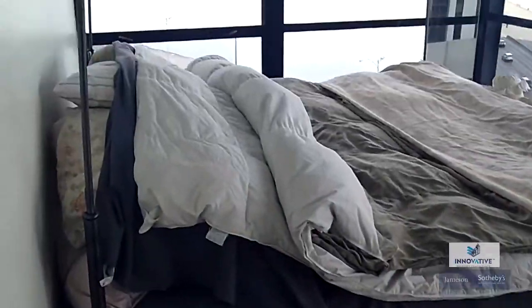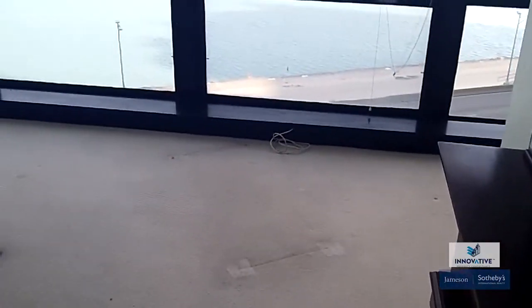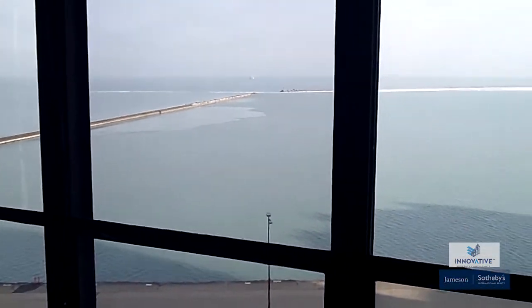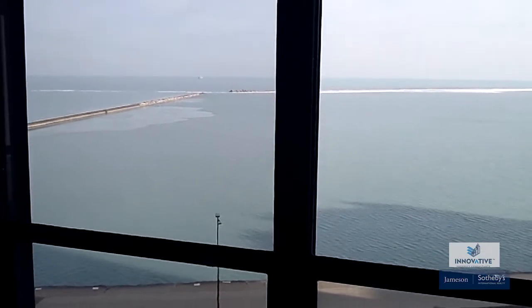I'm just going to back up so you can fully see how big this master bedroom is. There's a master bathroom attached to it as well. This is for sale, and I know somebody is going to love to wake up in the morning and look out here. I mean, this is pure anti-depression medication for you.